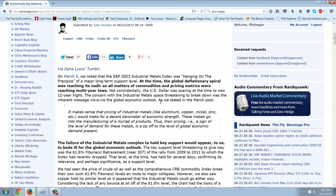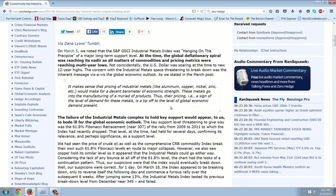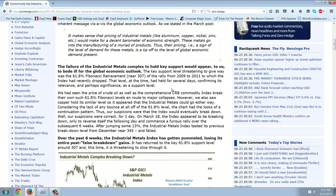Not coincidentally, the U.S. dollar was soaring at the time to new 12-year highs. The concern with the industrial metals space threatening to break down was the inherent message vis-à-vis the global economic outlook. It makes sense that pricing of industrial metals like aluminum, copper, nickel, zinc, etc., would make for a decent barometer of economic strength. These metals go into the manufacturing of myriad products — their pricing is a tip-off to the level of global economic demand. The key support level threatening to give way was the 61.8% Fibonacci retracement near 307 of the rally from 2009 to 2011.